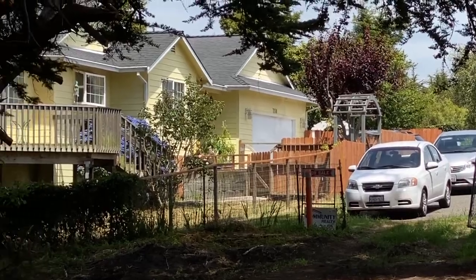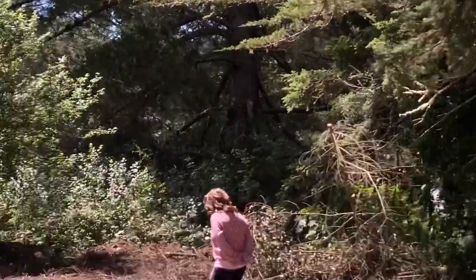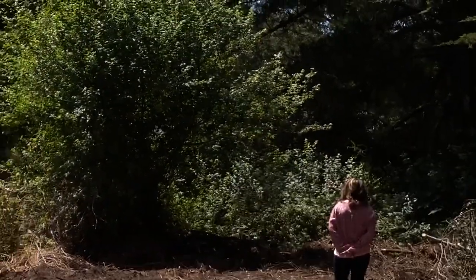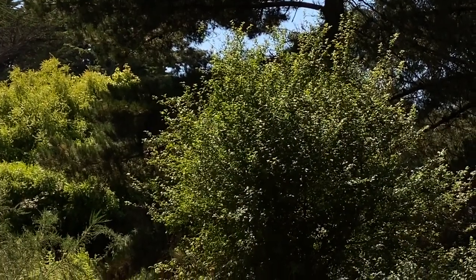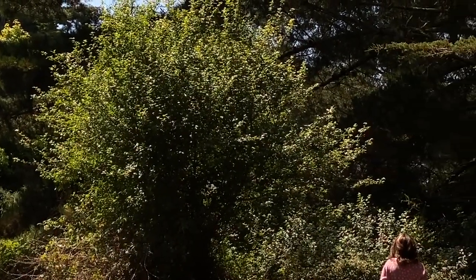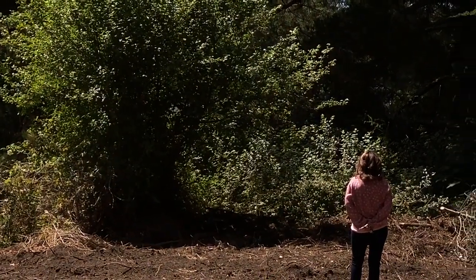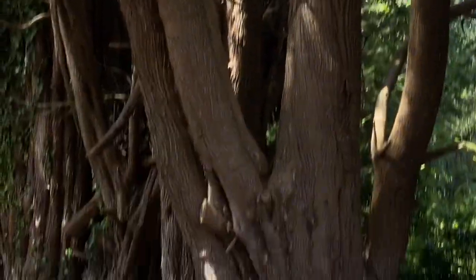There's a second utility on the other side if they chose to use that. This is off of David, which is beyond these trees. There's a legal easement off of David into this property, but most people would probably choose to use this Austin way to get into the property.